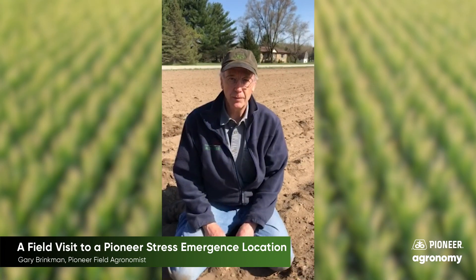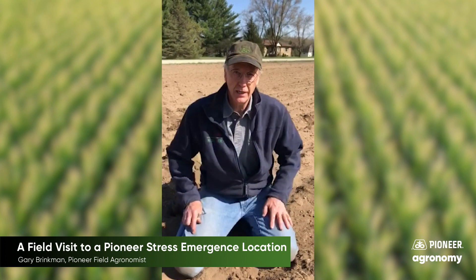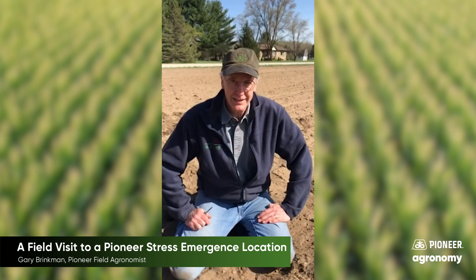Hi, this is Gary Brinkman, Pioneer Agronomist in Central Michigan. Today we're at the Stress Emergence location planted on April 6th.